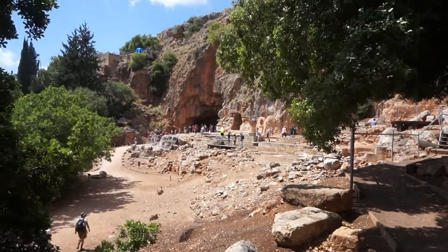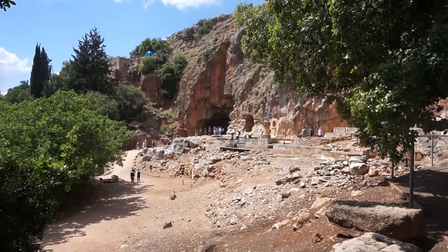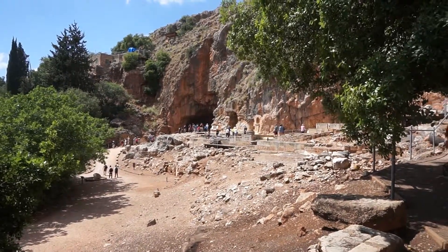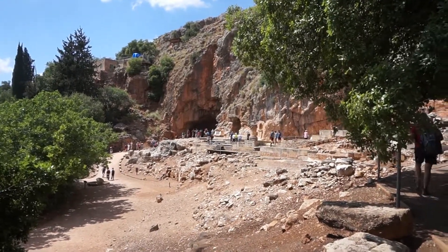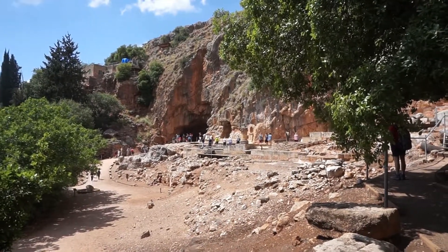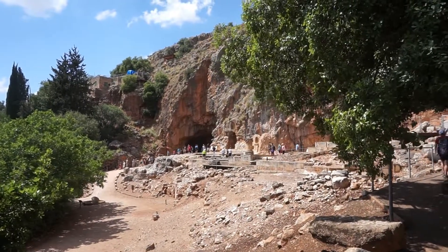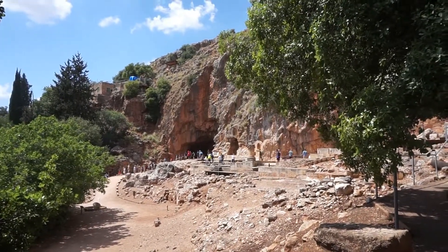Here we are at Caesarea Philippi. This is also the area where Jesus brought his disciples and asked them who people say that he is, and then asked the disciples specifically who do you say that I am — and we have Peter's confession of faith. Jesus goes on to say, you're right, and on that rock, that confession of faith, I'll build my church.